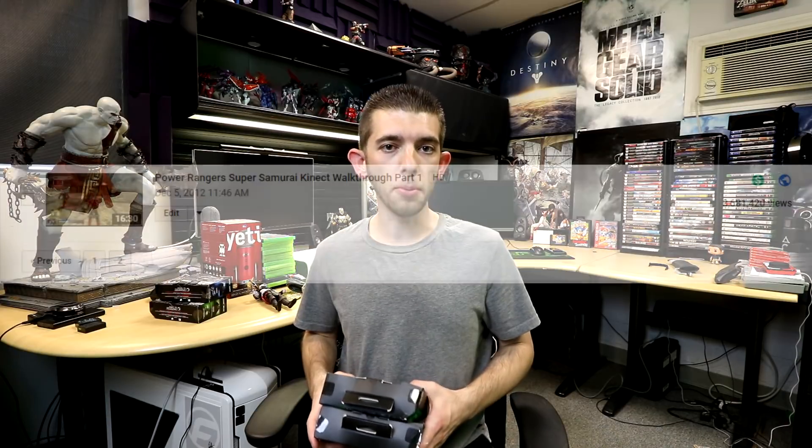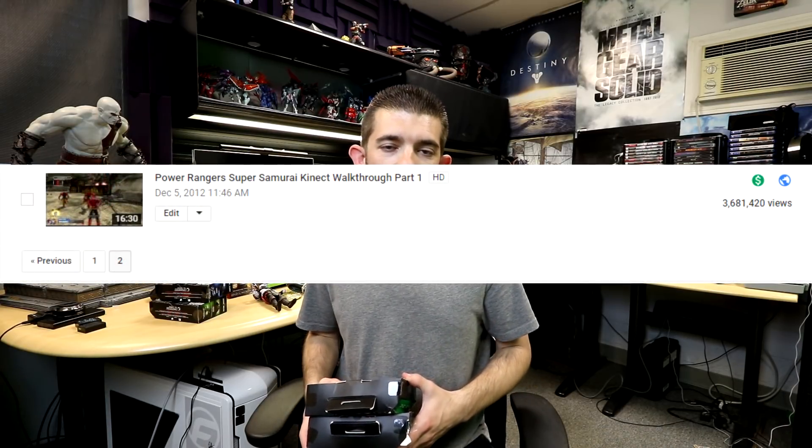And fun fact — if you go to my channel page and look for my most viewed video, it's going to be Power Rangers Super Samurai for the Xbox 360 Kinect. I kid you not, that's my highest viewed video on the channel.